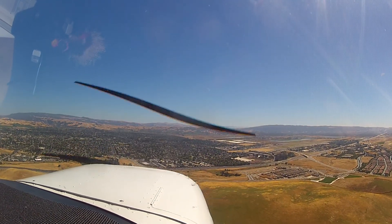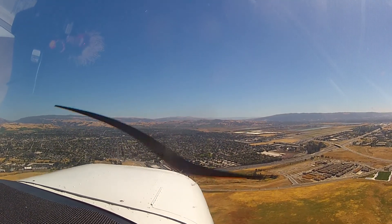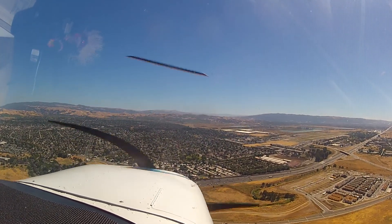Uniform number 1, runway 25L, cleared for the option here inside of the Citabria, 6 mile final. Number 1, 25, right, about to enter the blue. That was for Cessna 3. Uniform number 1, runway 25L, cleared for the option here inside of the Citabria on a 6 mile final.